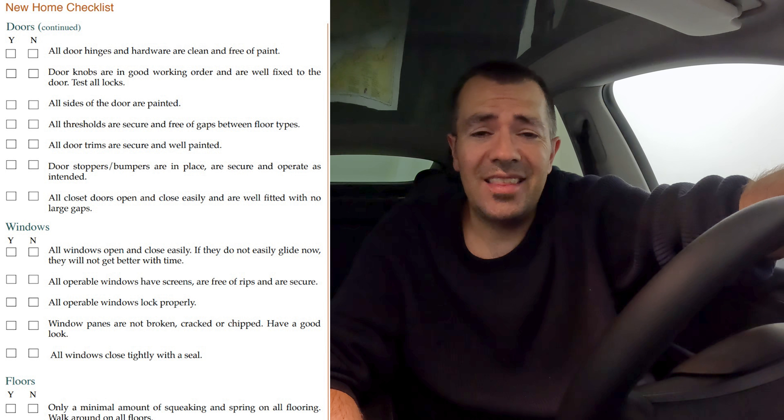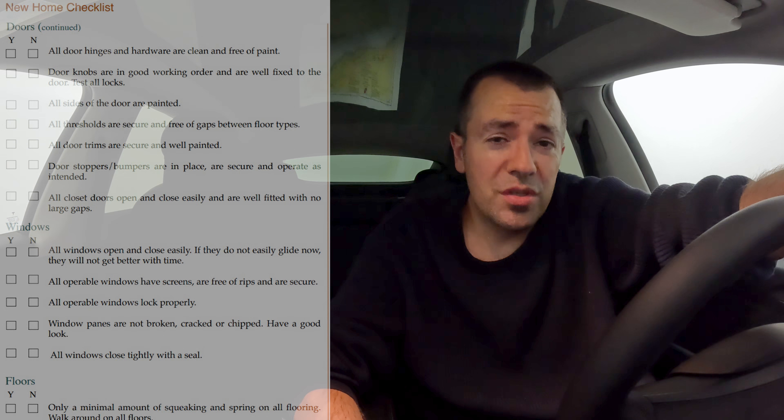Once again, in conclusion, I think by far it's most important to do an inspection at the 59-month mark before the envelope warranty expires. That's it for this week. Marco Juras, Fair Realty.